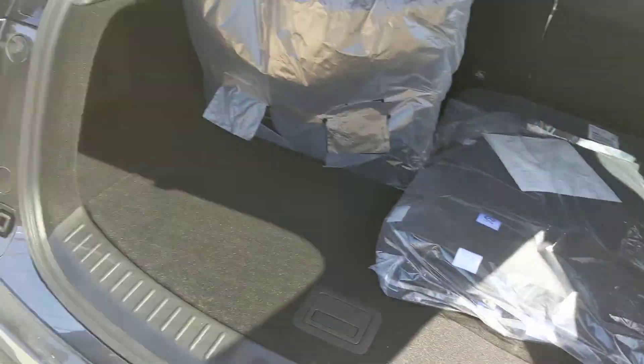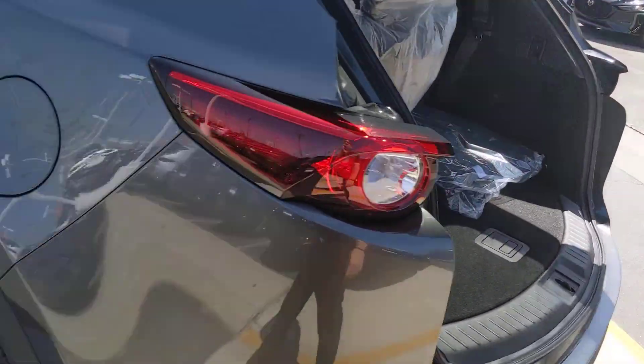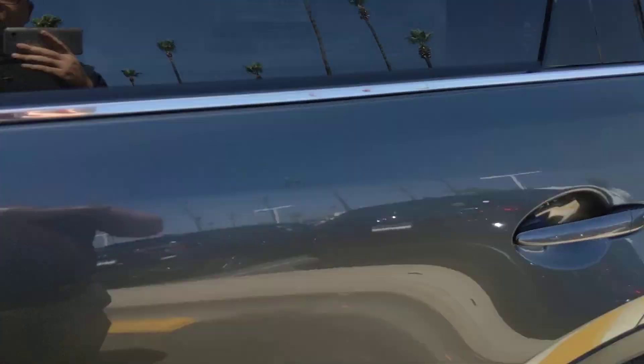Extra storage is going to be found underneath the floor panel here, as well as the subwoofer for the Bose. And that tailgate is height adjustable in case you need it to be — so if you have anything hanging from the rafters in the garage, it'll make sure the tailgate doesn't hit it.